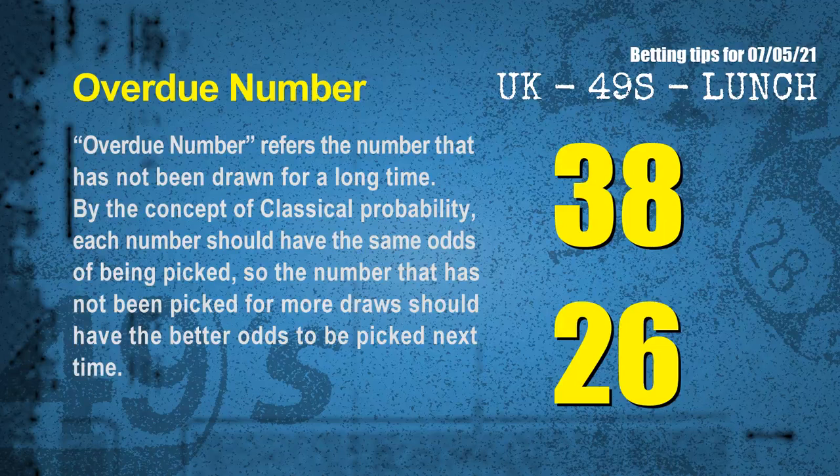The final information for you is overdue numbers. An overdue number refers to a number that has not been drawn for a long time. By the concept of classical probability, the number that has not been picked for more draws should have better odds to be picked next time. After counting thousands of results, the most overdue two numbers are 38 and 26.